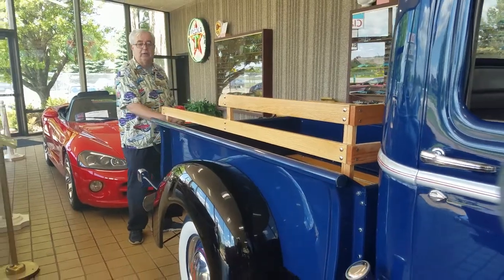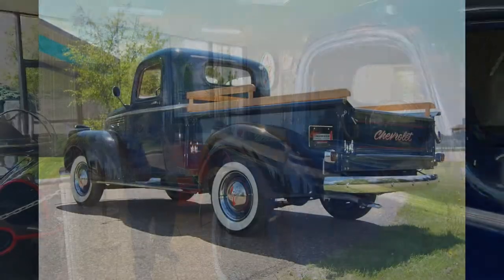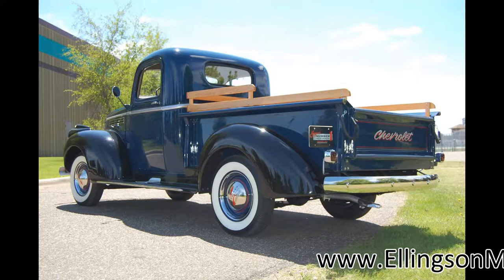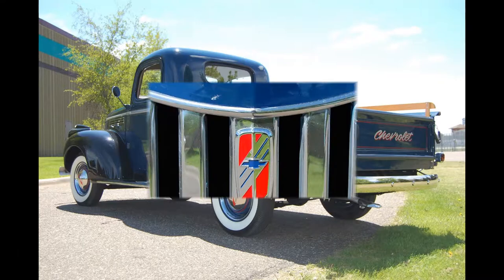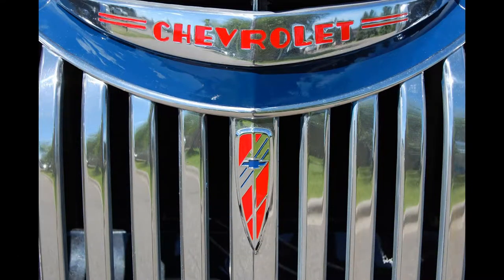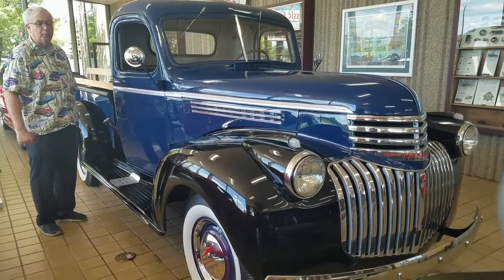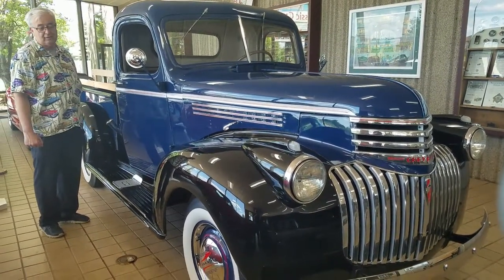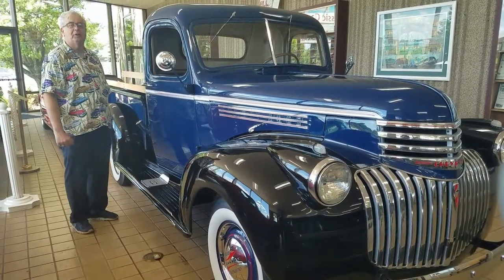If you're looking for an all-restored 1946 Chevrolet pickup, this is a tremendous example. You can find it on our website at www.ellingsonmotorcars.com, see it in the latest inventory on our Facebook page, and subscribe to our YouTube channel. If you're looking for a really nice, early post-war 1946 Chevy half-ton pickup, I can't find you a nicer example than this right here in Rogers, Minnesota. Come and take a look.